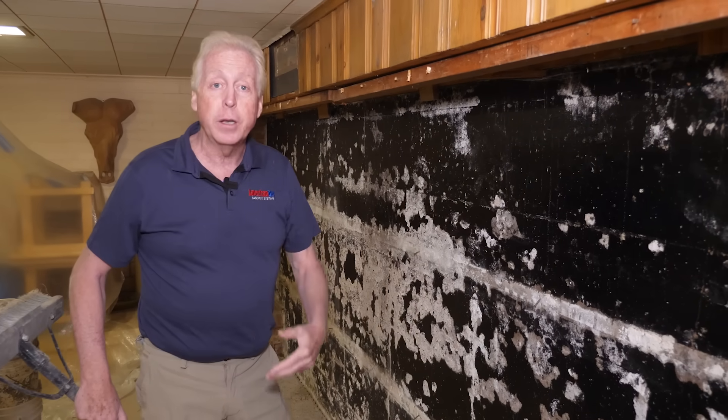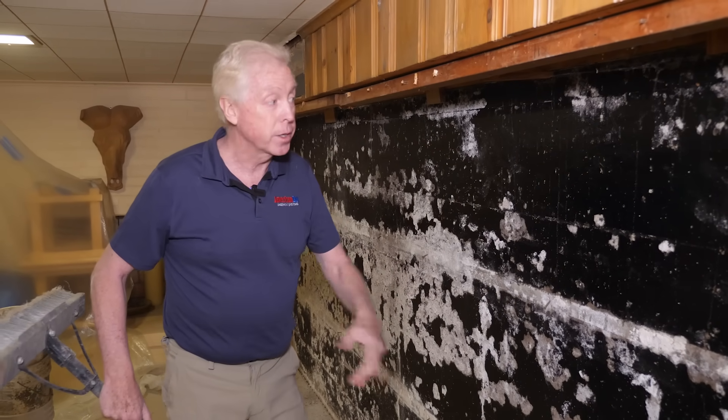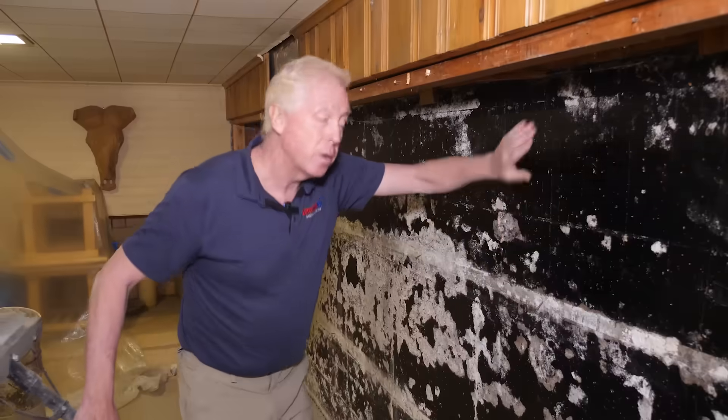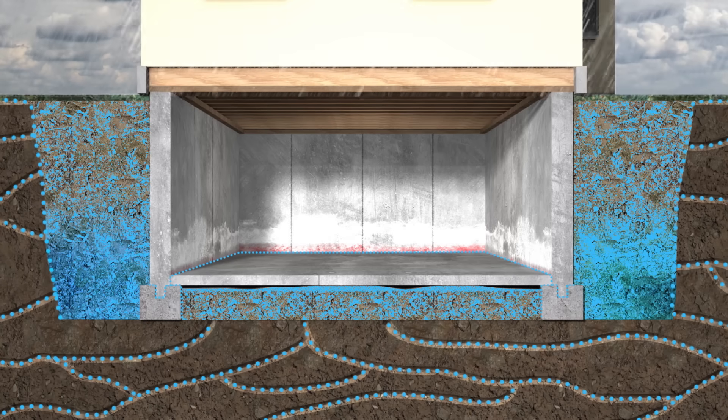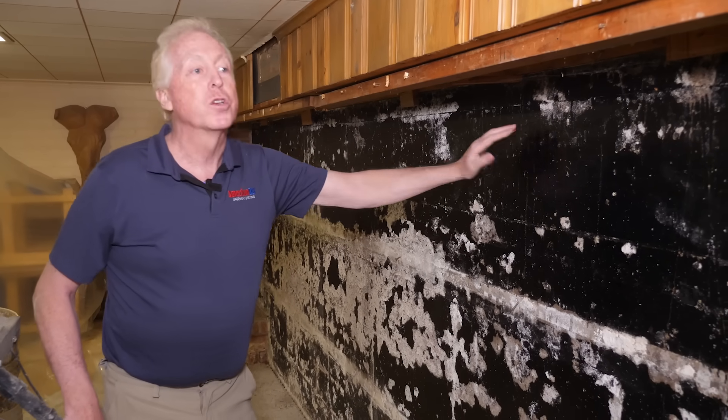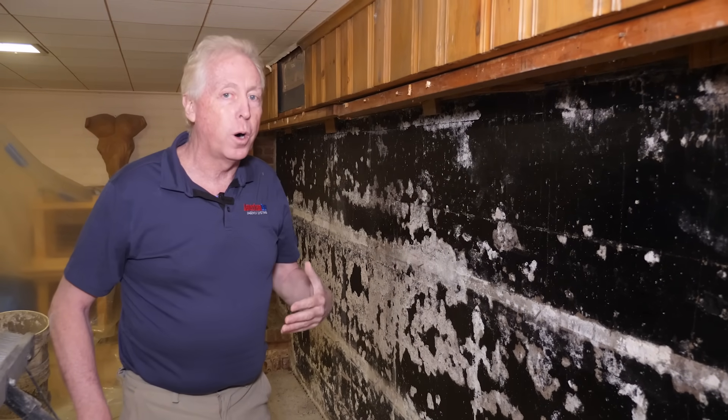When you get a good heavy rain, water follows the path of least resistance. That six- to eight-foot-wide area on the outside of the wall fills up with water, creates an enormous amount of pressure, and is exposed to the concrete wall. Now, concrete's porous by nature, so water absorbs into the wall. If this wall were not sealed and water was allowed to evaporate through, the deterioration level would be drastically lower than what you're looking at here. This is a major deterioration level because of the type of sealing that they did.